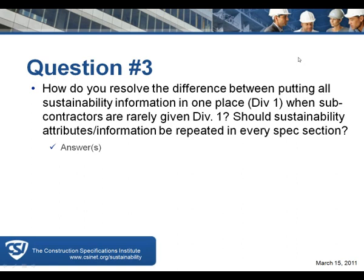Sustainability information like construction waste management, indoor air quality during construction, LEED requirements, and commissioning are appropriate Division 1 sections. At the end of each spec section, some firms reference back to Division 1. For example, the contractor needs to know they may have to segregate materials into different dumpsters — so a cross-reference to Division 1's construction waste management section helps ensure they're aware.